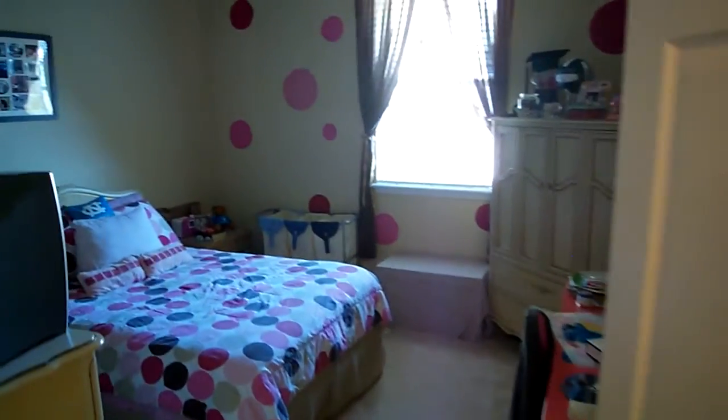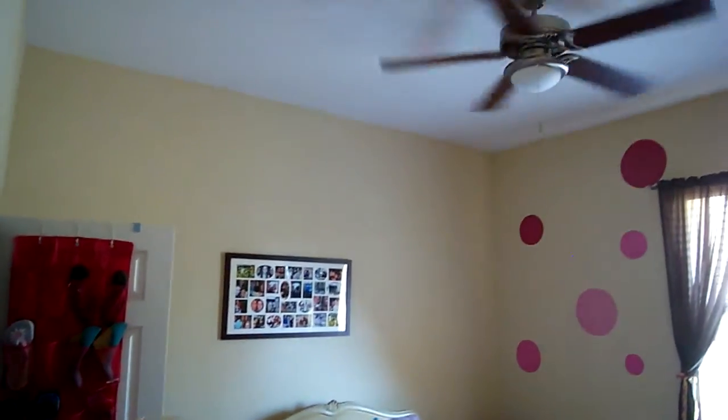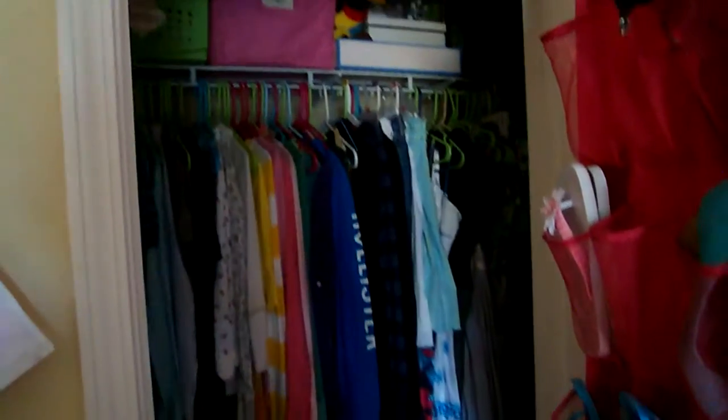There's some nice closet space in this unit. Coming over here, you have one of the bedrooms — ceiling fan — and you've got a walk-in closet, which is nice.